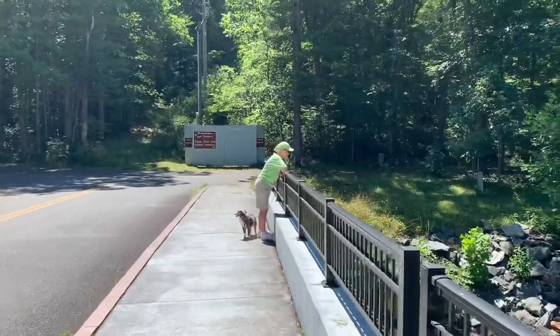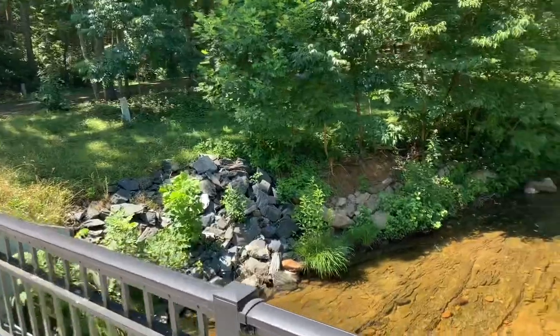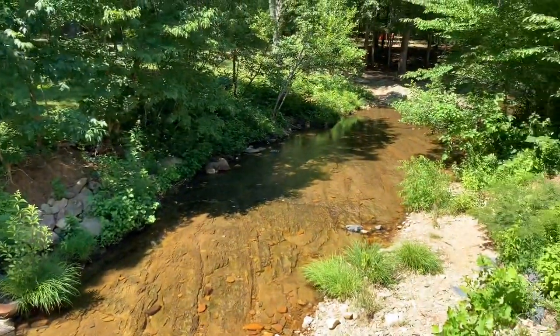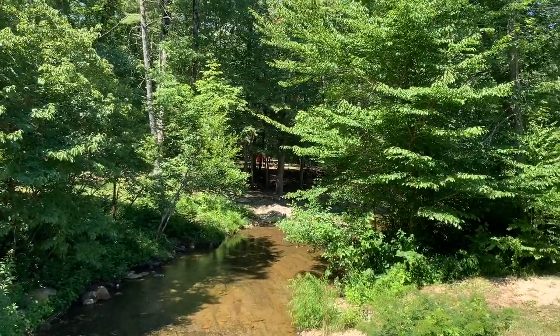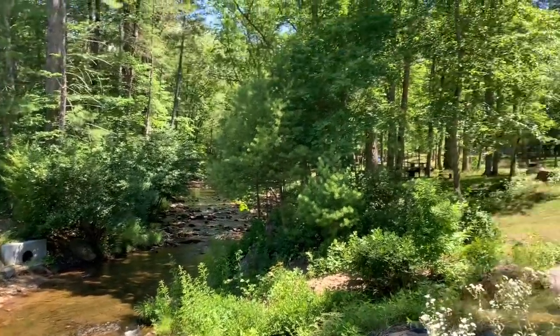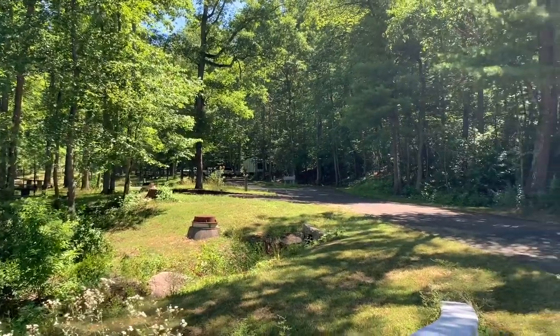That's a pretty looking creek. Sure is a pretty looking creek. There's another view of the creek, and some campsites up there we'll take a look at in a little bit.